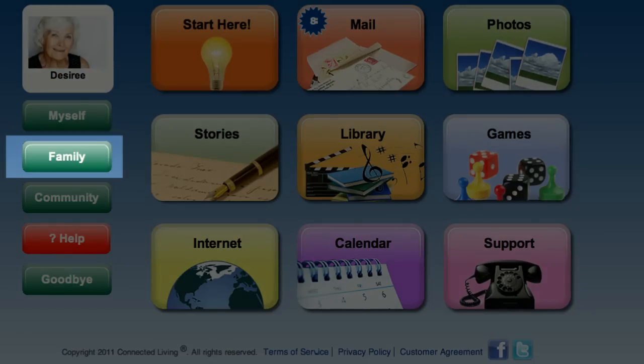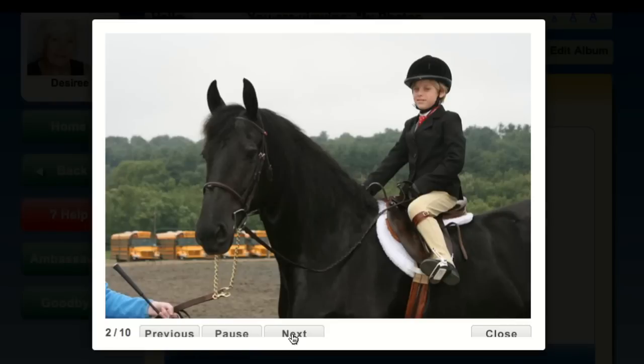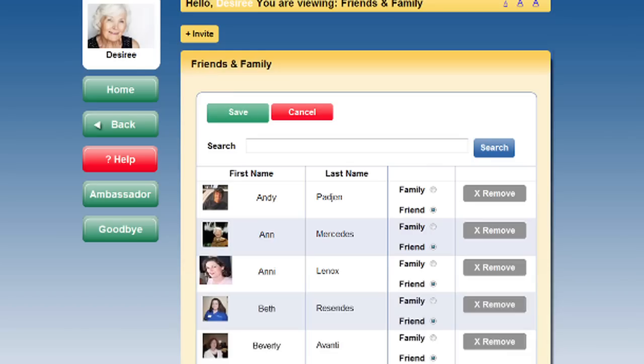The Family application brings all of the residents' loved ones together in one place. Keeping residents' families involved and supporting virtual visits is vital to the happiness of the resident and the peace of mind of the family.